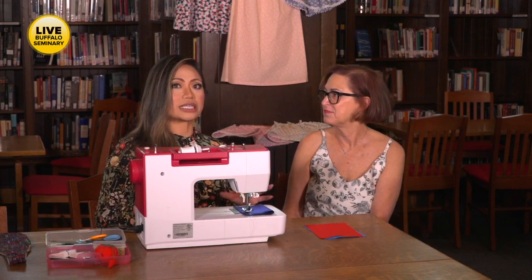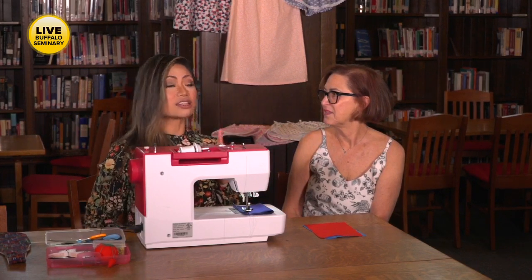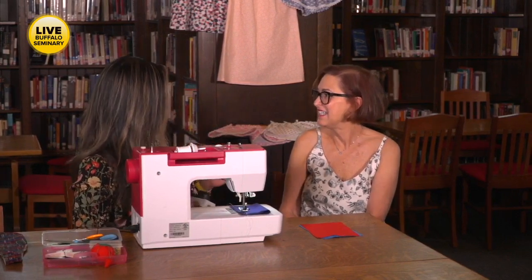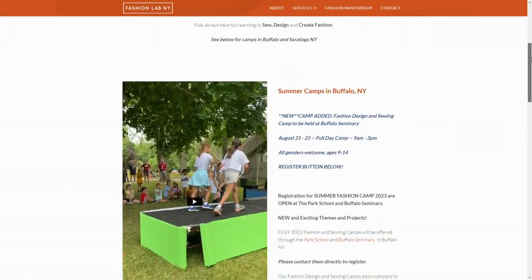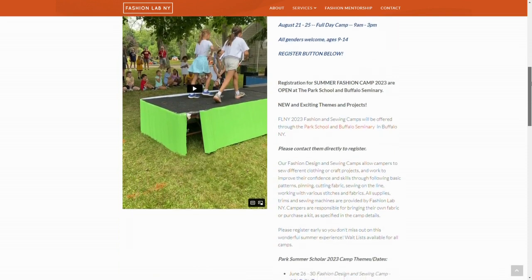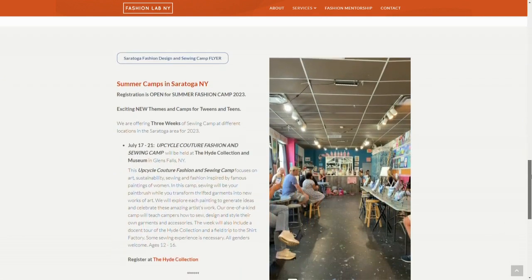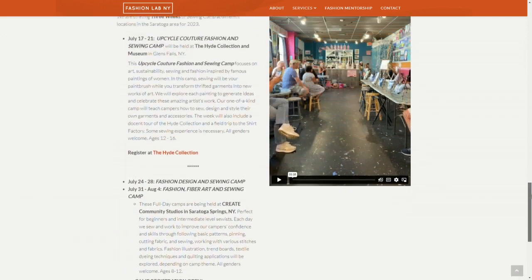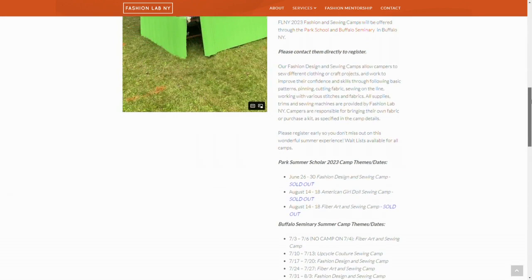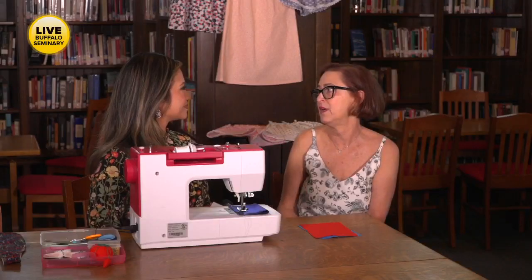We are talking about kids getting involved in sewing because there are a number of camps here in Buffalo and the outlying suburban areas where you can get your kids involved in the love of sewing. Fashion Lab happens here at Buffalo Seminary as well as Park School. At Buffalo Seminary, we offer a mini camp, which is part of their day camp, and we participate in six weeks of their camp. At Park, we are part of their specialty camp program, with two camps at the end of this month and two more in the middle of the month.